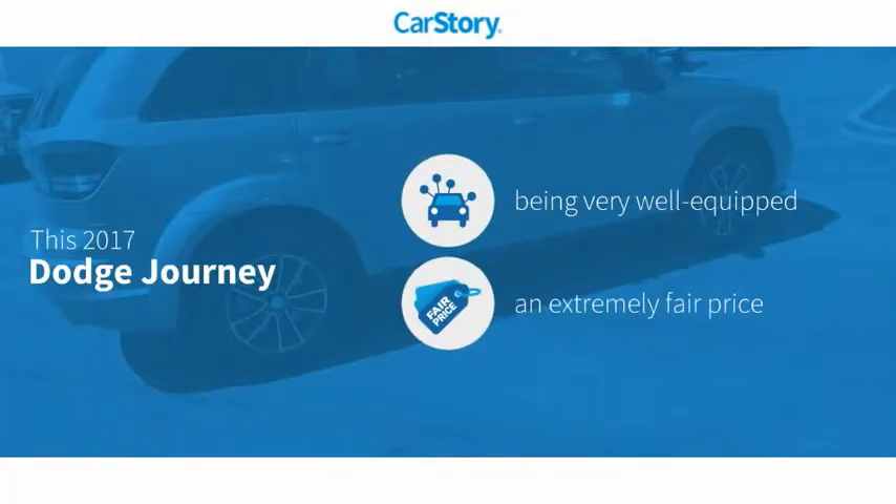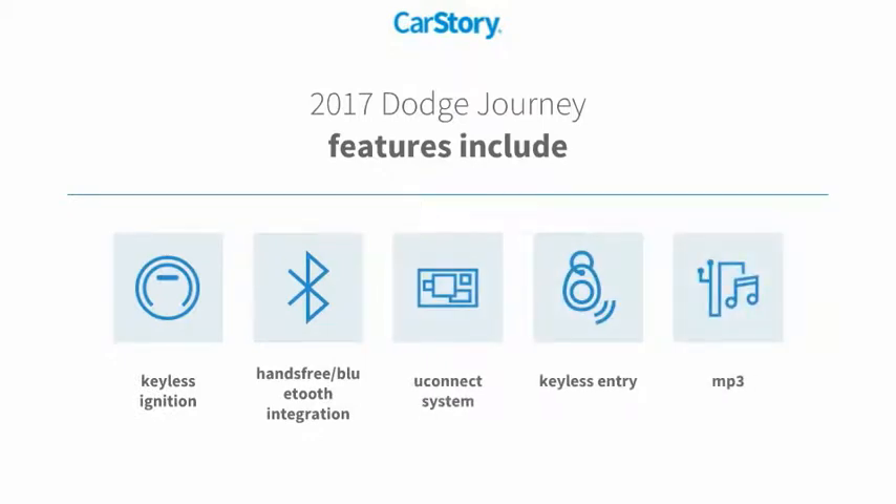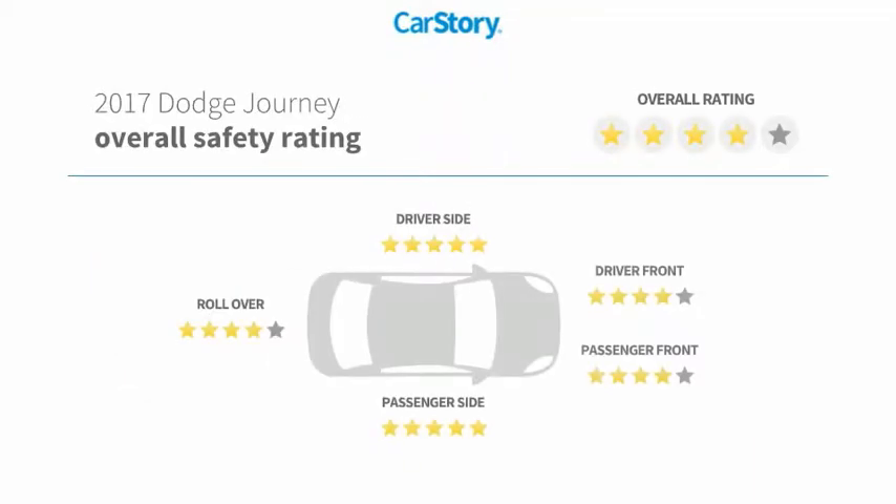Car story research indicates this vehicle as being well equipped with popular features, a fair price. Features also include keyless entry, keyless ignition, hands-free Bluetooth integration, Uconnect system, MP3, with these ratings.